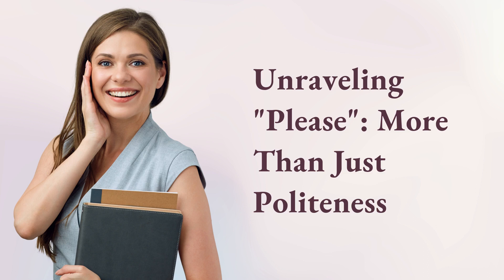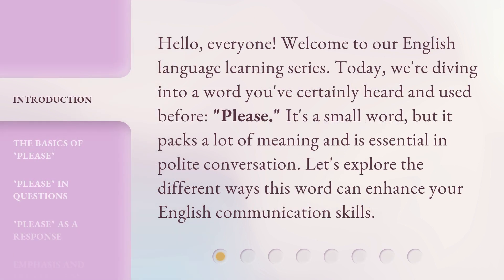Unraveling 'please' — more than just politeness. Hello, everyone. Welcome to our English language learning series. Today, we're diving into a word you've certainly heard and used before: 'please.' It's a small word, but it packs a lot of meaning and is essential in polite conversation. Let's explore the different ways this word can enhance your English communication skills.